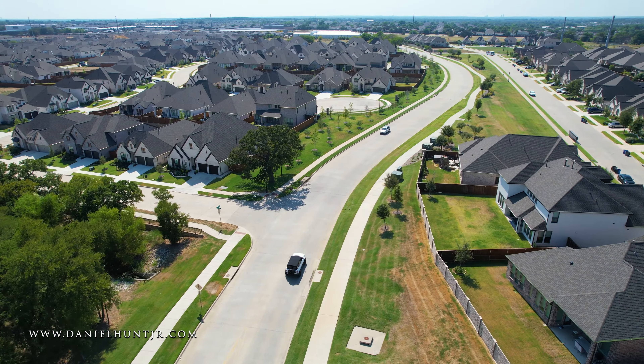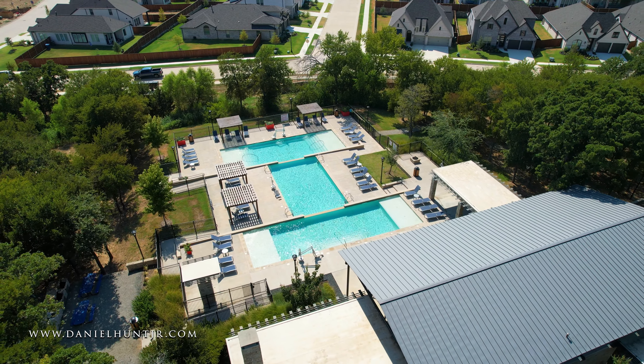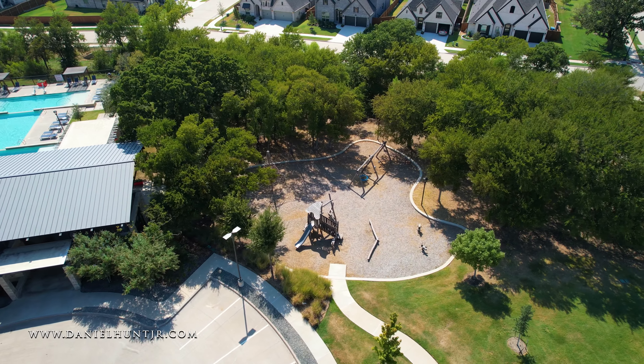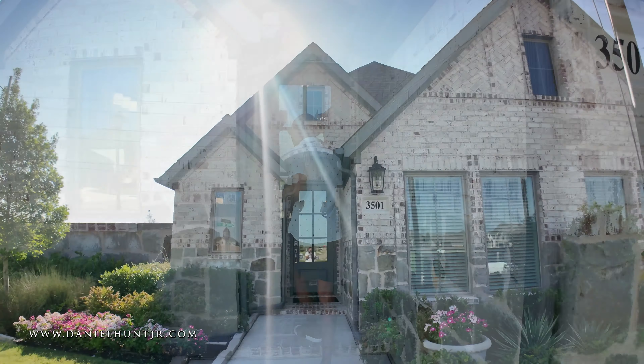Lots of incentives right now with Perry Homes, so be sure to contact me so you can learn how you can take advantage of those rebates and incentives. Can't wait for you to check out this house. Get your popcorn ready. Let's go.